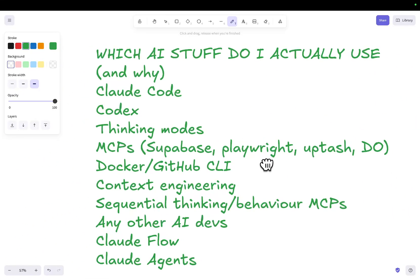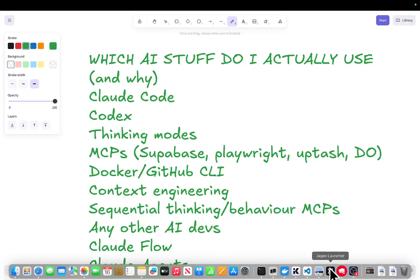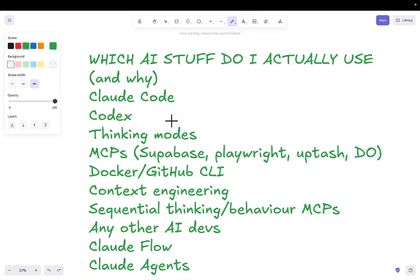But from there, if I wanted to actually make an entire project, I would almost definitely use Codex now. Codex is superior to Claude Code today. It won't be next week or in two weeks, but for now Codex is actually better than Claude Code for coding. Claude Code is better for making curl requests, doing CLI commands, MCPs — all that stuff. So it's more like a code assistant, whereas Codex for me is the coder.